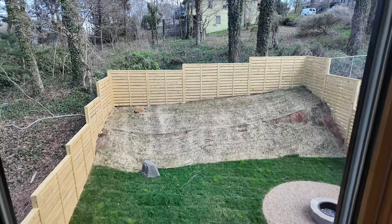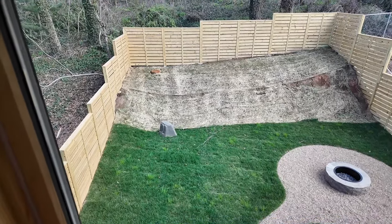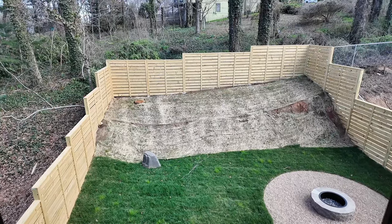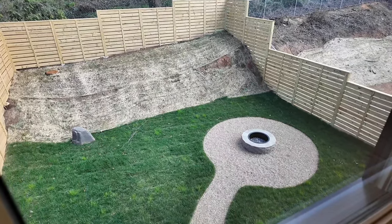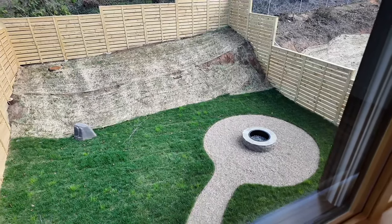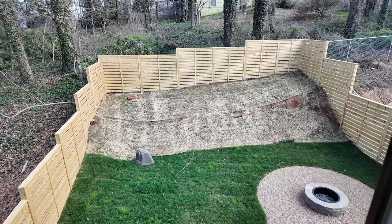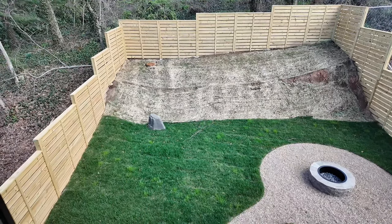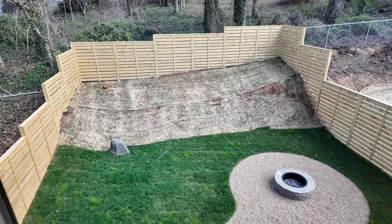Looking out over the backyard from the primary suite — it's a newer build so they put sod in, it's completely fenced in, and they added a fire pit, which is fabulous. Everybody in Asheville has a fire pit and a fenced yard because a lot of people have dogs. It's pretty private up on a hill. There's also a fake stone back there — does anybody know why there's a fake stone in someone's backyard in the city of Asheville? Comment down below if you know.